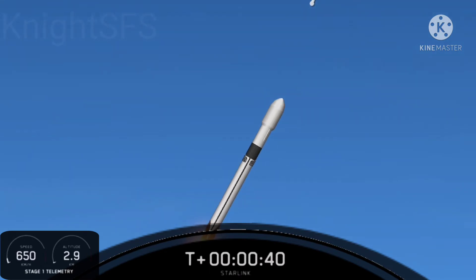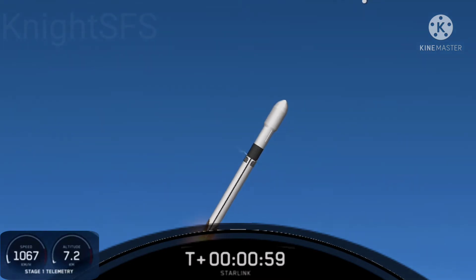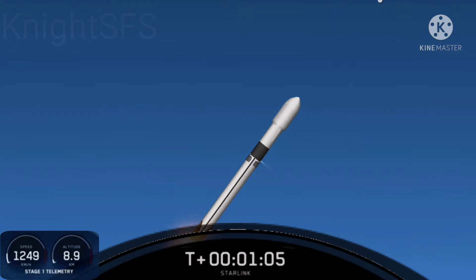T-plus 40 seconds into flight, Falcon 9 lifting off from Space Launch Complex 39A, Kennedy Space Center, carrying 47 Starlink satellites. We just locked down the Merlin 1D engines in preparation for max-Q — that's the point of maximum aerodynamic pressure, when the combination of the vehicle's velocity and the density of the Earth's atmosphere places the highest stresses on the vehicle.